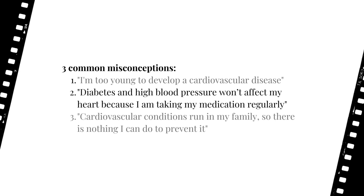Moving on to myth two: while taking your prescribed medication will assist in reducing your risk or delaying the development of cardiovascular disease, it does not guarantee that your cardiovascular health will not be compromised. The underlying cause of diseases like diabetes or hypertension can still contribute to the onset of cardiovascular diseases. Finally, on to myth three: despite having a family history of cardiovascular conditions, individuals can still take steps to reduce their risk.